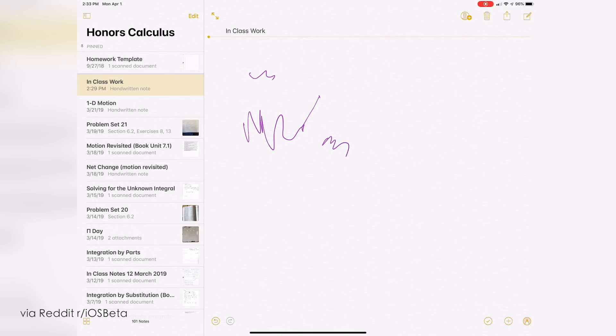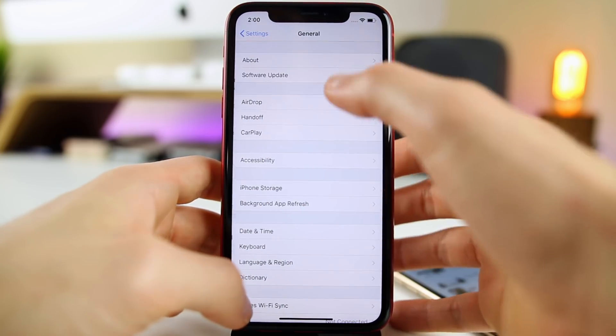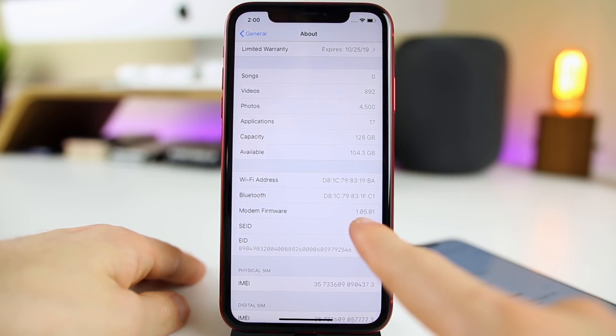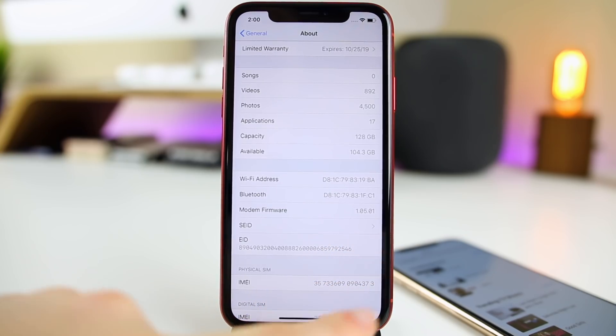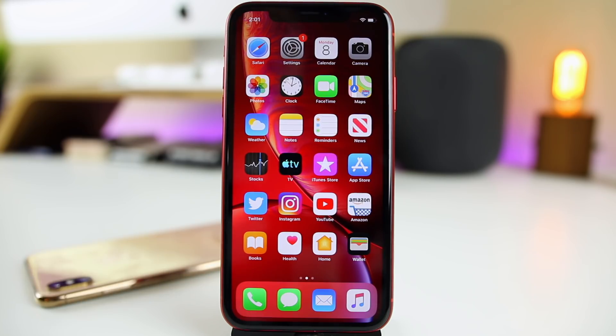If you have an iPad on the beta program, definitely go ahead and download this right away. Another change is in Settings > General > About — the modem firmware got updated for 2018 iPhones, going from 1.05.00 to 0.01. It's a minor upgrade, but it could fix connectivity issues with Wi-Fi, LTE, or Bluetooth.